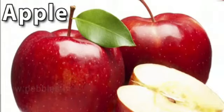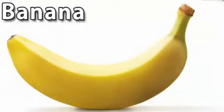Apple. This is an apple. Apple is red in color. An apple a day keeps the doctor away.